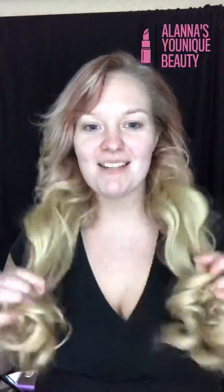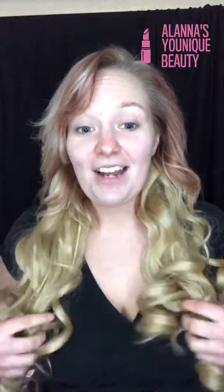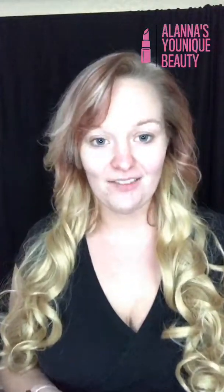Hi! I have my extensions in — they still don't perfectly match my hair yet, obviously, but I really wanted to play with them and wear them today. There's still a little red tint in my hair, but look how pretty and long this makes my hair! I'm still in the process of going back to blonde, so hopefully these will match perfectly very soon.